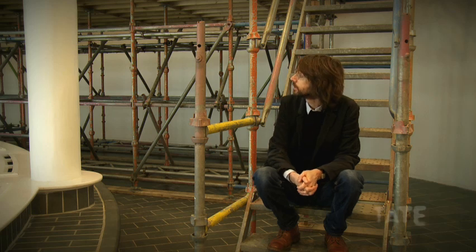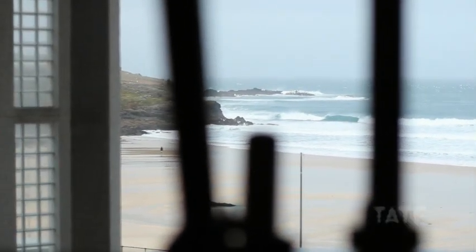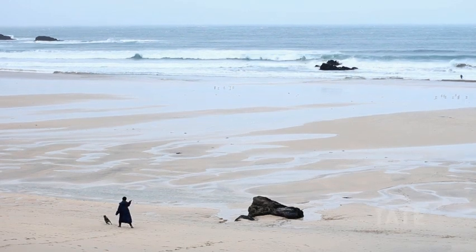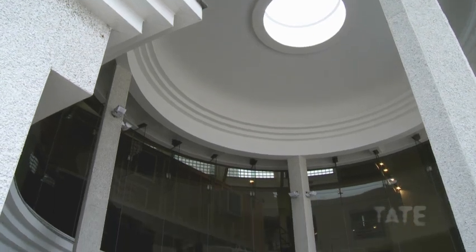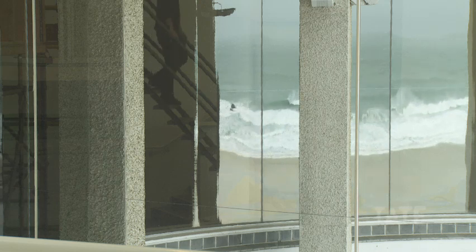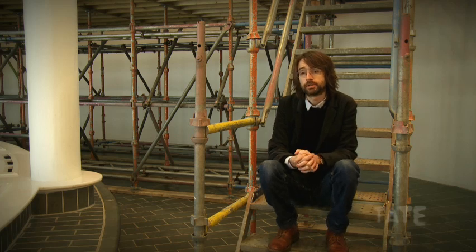When I came to St. Ives to visit the galleries here, I was struck by this very particular relationship the museum has to the sea — to this incredible beach we can see through the enormous window — and it brought to mind an exhibition I'd made in Orkney in a fantastic little gallery called the Pier Arts Centre in Stromness.